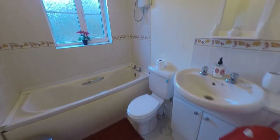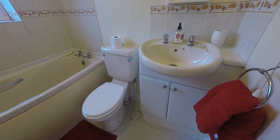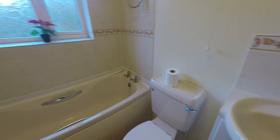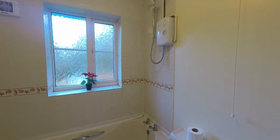A good generous size — you have your WC and hand basin with vanity unit storage underneath, and you have your bath with a wall-mounted shower as well.